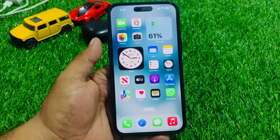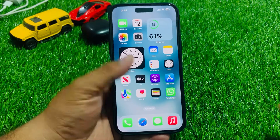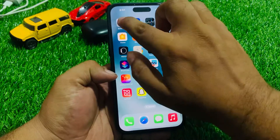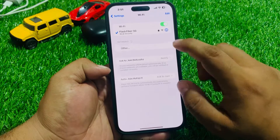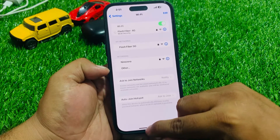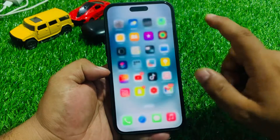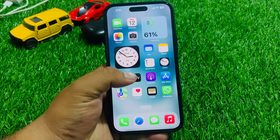If solution number one is not working, now apply solution number two. Solution number two is try a different Wi-Fi connection. Tap on Settings, tap on Wi-Fi, try another connection and fix your problem.